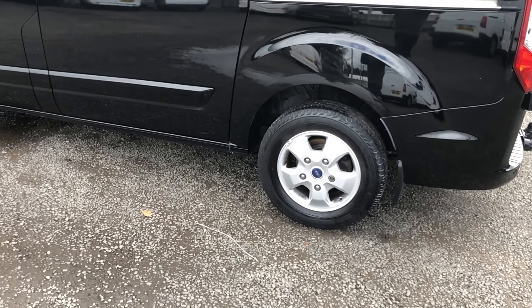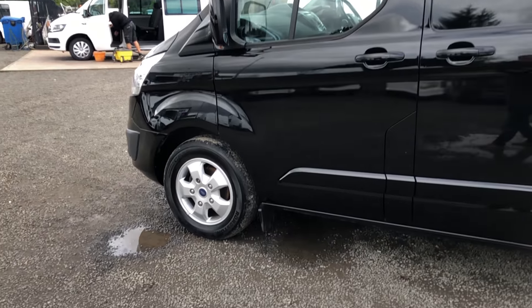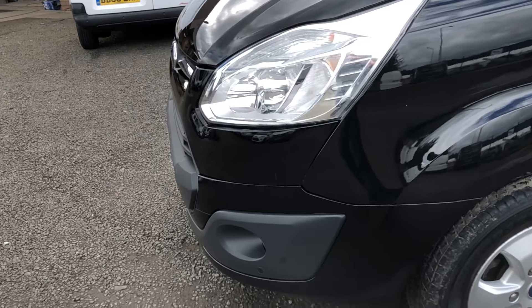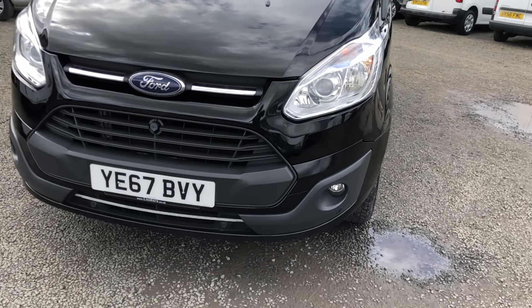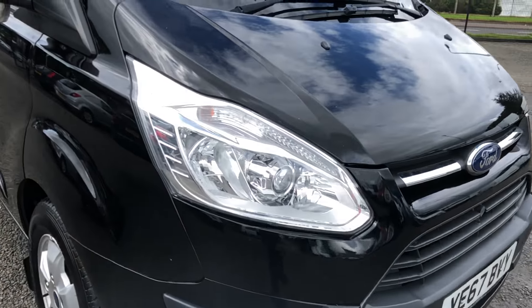It comes fully colour coded, with it being the Limited — colour coded handles, mirrors, mouldings and such like, and front and rear bumpers colour coded as well. Heated adjustable powerfold mirrors on this model, front fog lights, and front parking sensors.